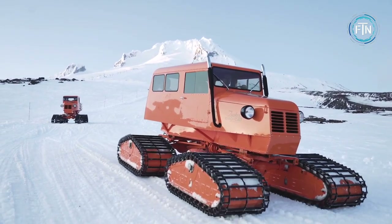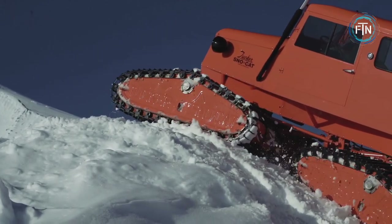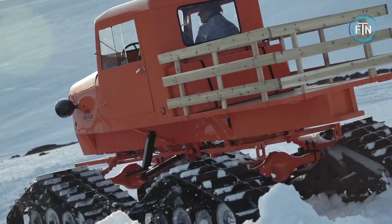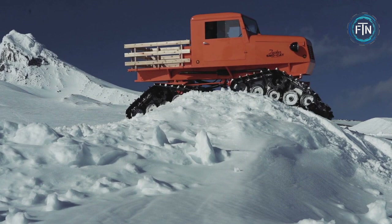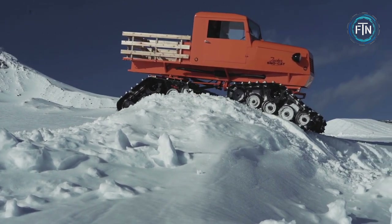Some vintage Snow Cats can fetch high prices at auctions and are considered to be valuable collector's items. Alpine Cat Tours in the Rocky Mountains of British Columbia offers a number of tours in vintage Snow Cats, with a range of options to suit different abilities and interests, from half-day trips to multi-day excursions.